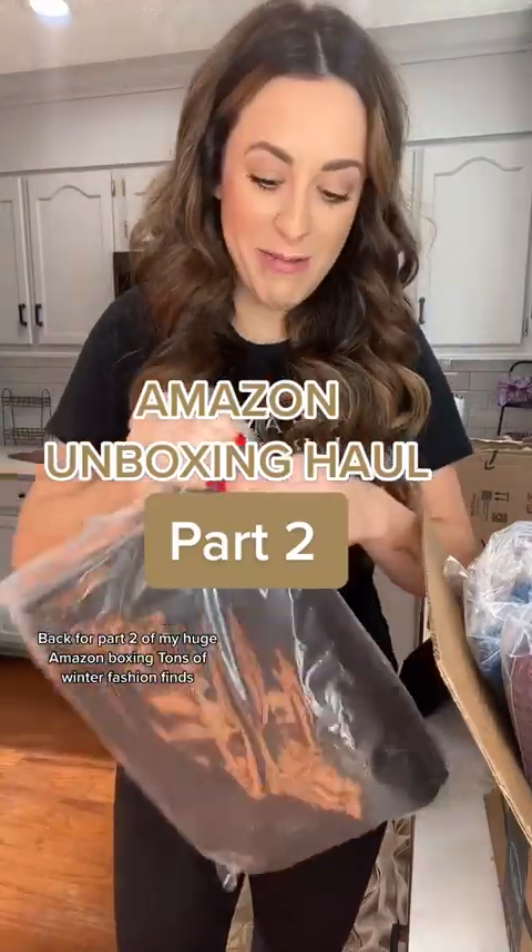Back for part two of my huge Amazon unboxing — tons of winter fashion fun.